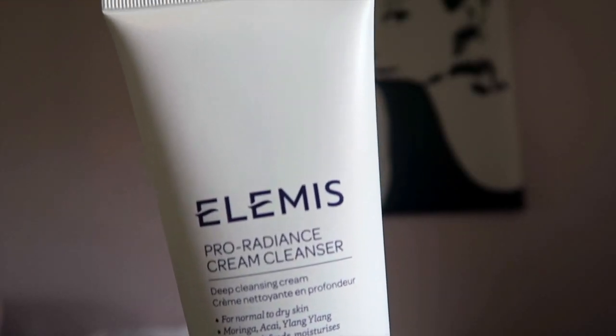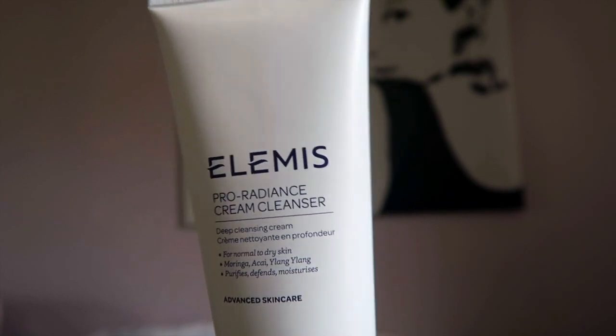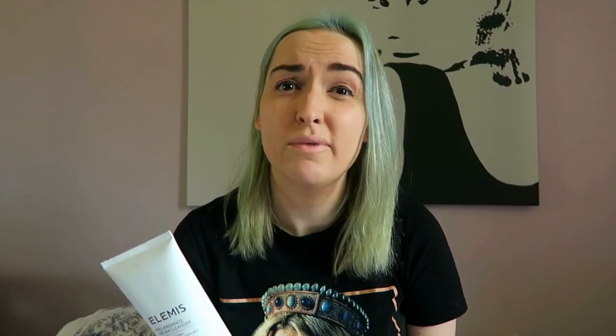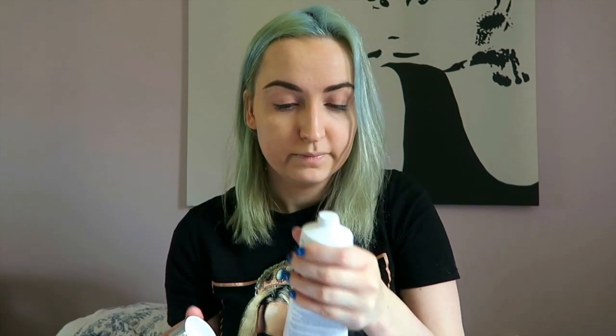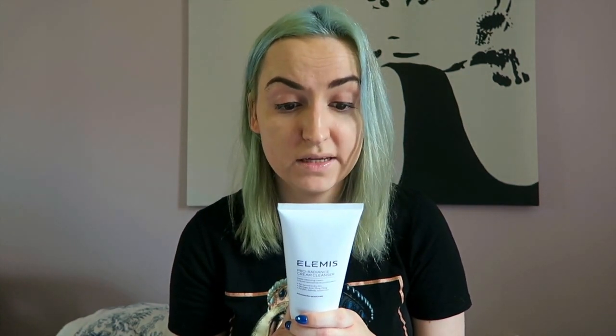The next product I got is the Pro Radiance Cream Cleanser. I haven't used this before so I'm very excited, and I bought it at the right time because I'm just about to run out of my own cleanser — I use an Elemis cleanser, the sensitive one. This one is supposed to be really good for dry skin; it's got ylang ylang and ackee and it purifies your skin. It smells nice and apparently it dissolves makeup very easily, so I'm excited to try it.